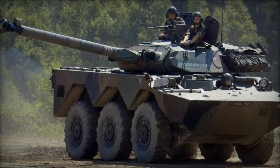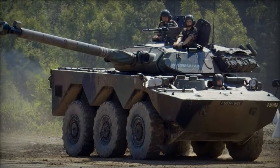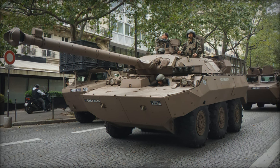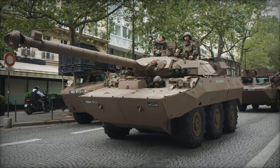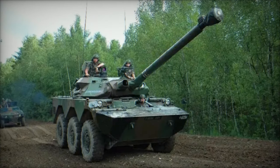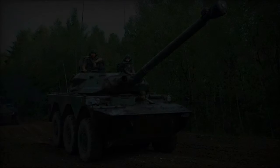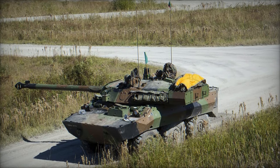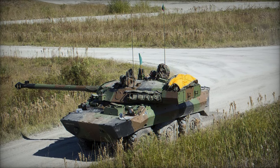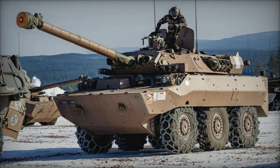To ensure speed and agility on the battlefield, the AMX 10RC is equipped with a powerful engine and a hydropneumatic suspension system, allowing it to traverse diverse terrain types with ease. Its six wheels, arranged in a 6x6 configuration, contribute to its mobility while providing stability and off-road capability. Furthermore, the vehicle boasts advanced optics and sensor systems, including day and night vision devices, laser rangefinders, and thermal imaging cameras, enhancing its reconnaissance and target acquisition capabilities.